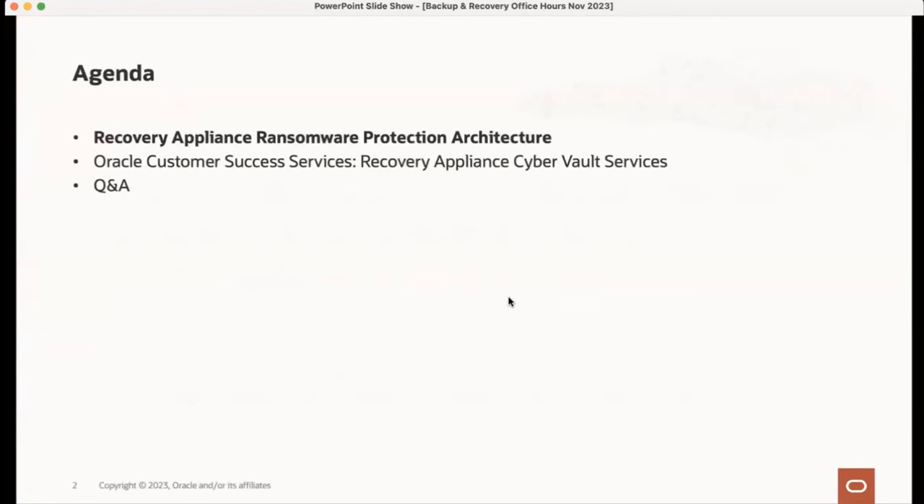I'll start with an overview of the Recovery Appliance and some very key capabilities we've developed for ransomware protection — just a level set. Then Brian will present the new services and speak to some details on what's involved in the engagement with the customer.